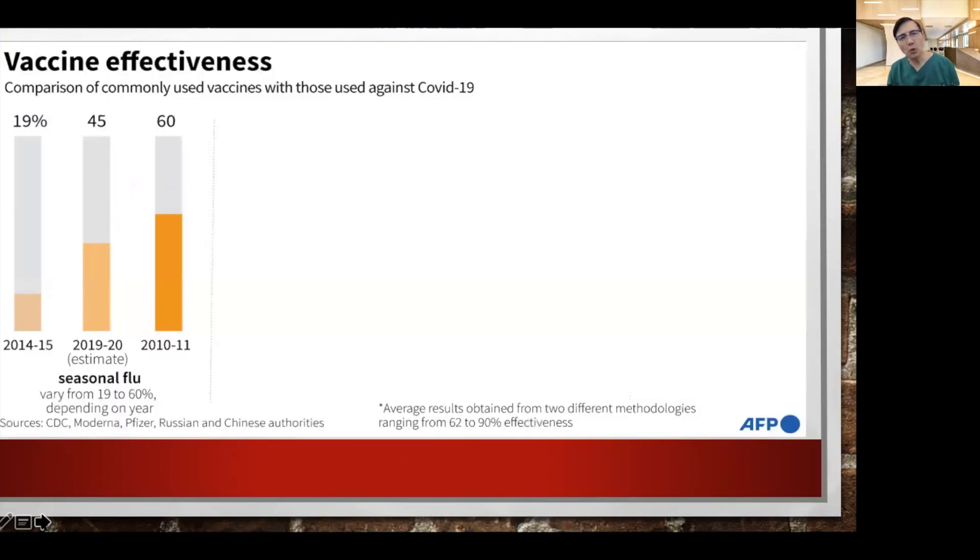If you look at COVID-19 vaccine effectiveness and compare it with the usual vaccines that we're giving, specifically the flu vaccines — remember, flu vaccines that we give yearly are not 100% or not even 90%. Some years it's only 45% efficacy, and some years it's up to 60%. And yet we give flu vaccine annually, specifically to our diabetic patients, with the main goal of reducing our patients' risk to develop severe form of the flu, resulting in pneumonia and hospitalization, including death.